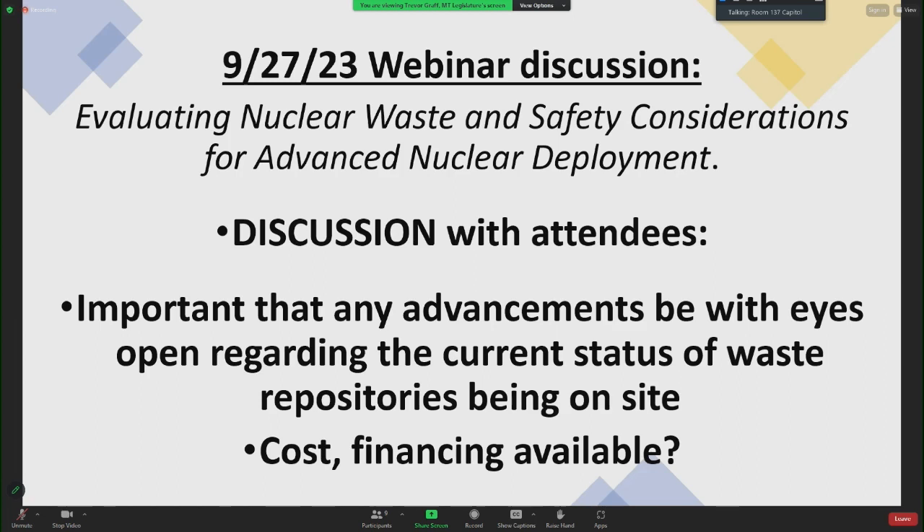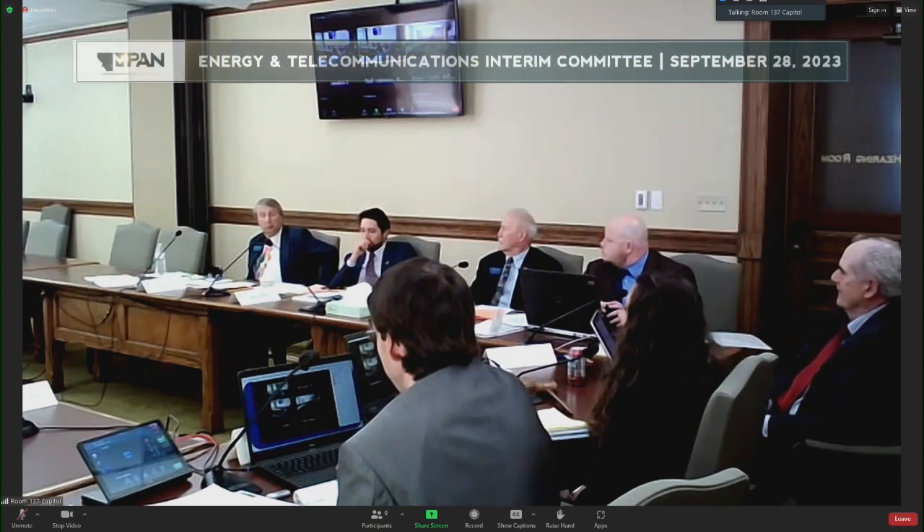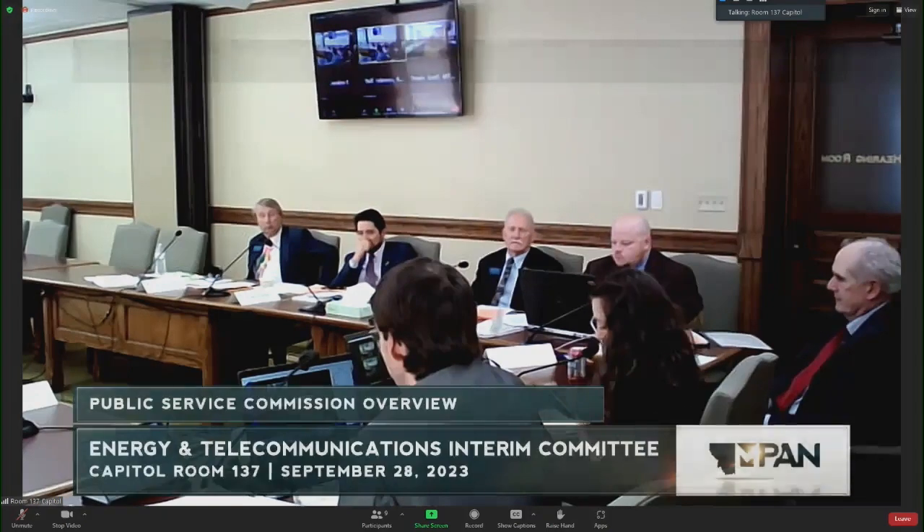Thank you so much. I'm available for questions, and if there are any questions I can't answer, I have many people I can contact to get the answers. Thank you, Commissioner Bukachek.